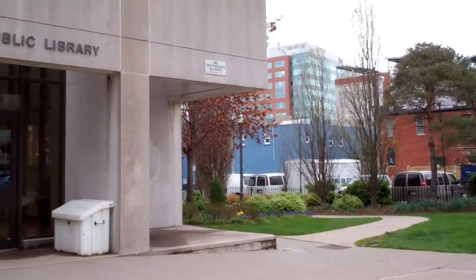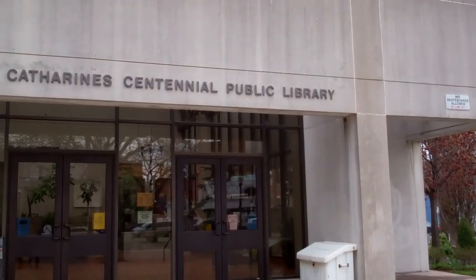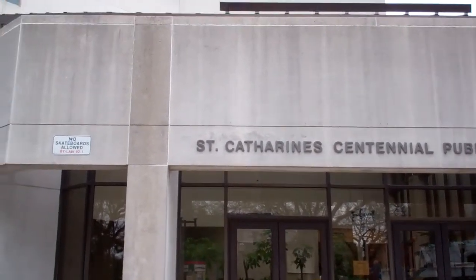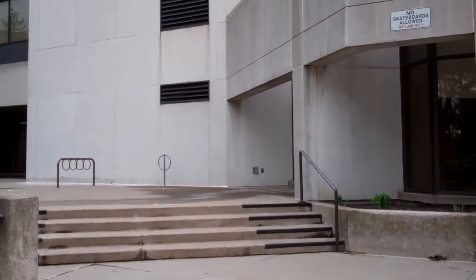And then here's the library proper, the central library in St. Catharines, which is actually, in architecture, it's called a brutalist structure — brutalism — which means it's mostly cement and looks unfriendly. The services are excellent.